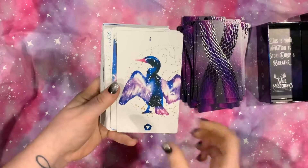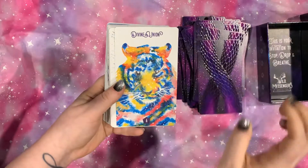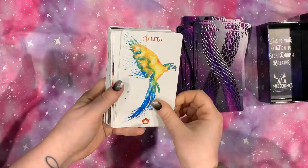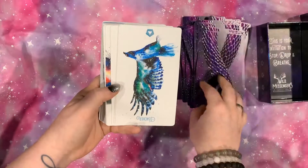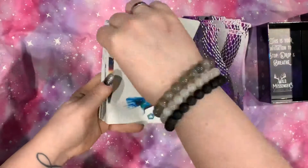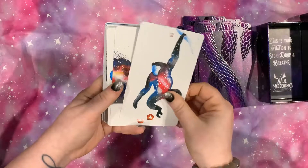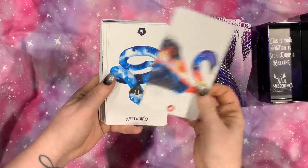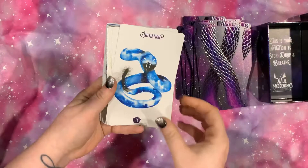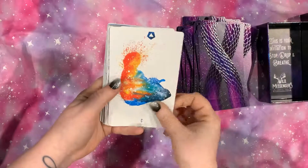I don't have too much to say about it yet because I haven't worked with it much, but I really love the energy that comes from it. It is a wonderfully nature, animal-centered deck, and I've really been falling in love with those lately.